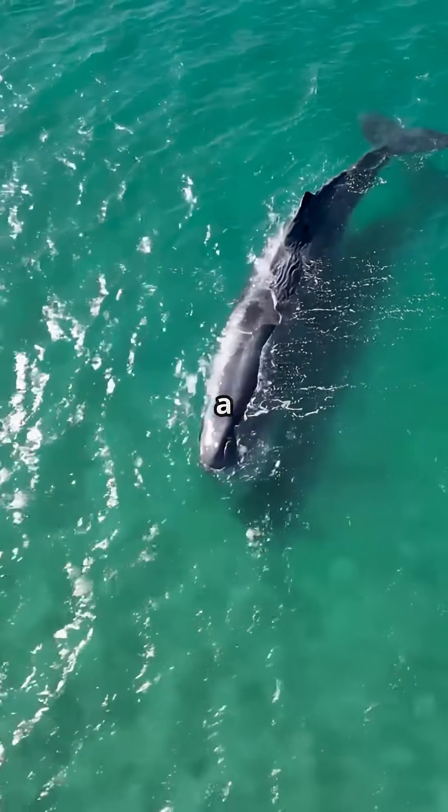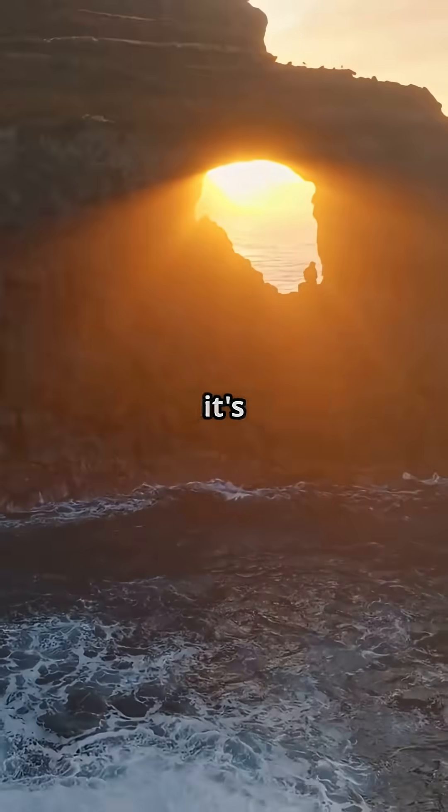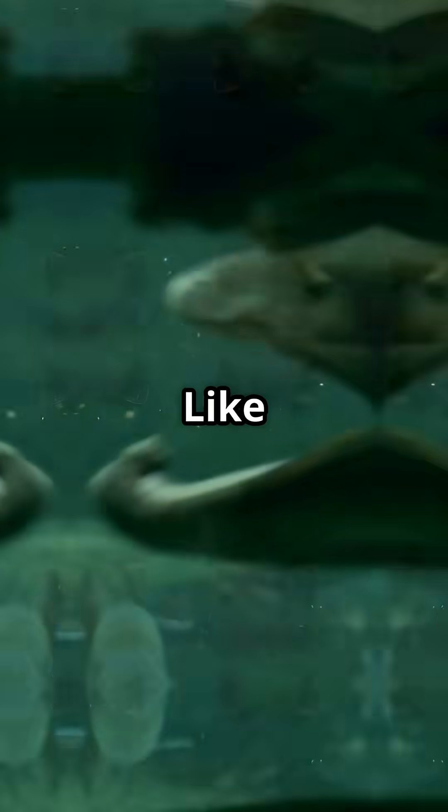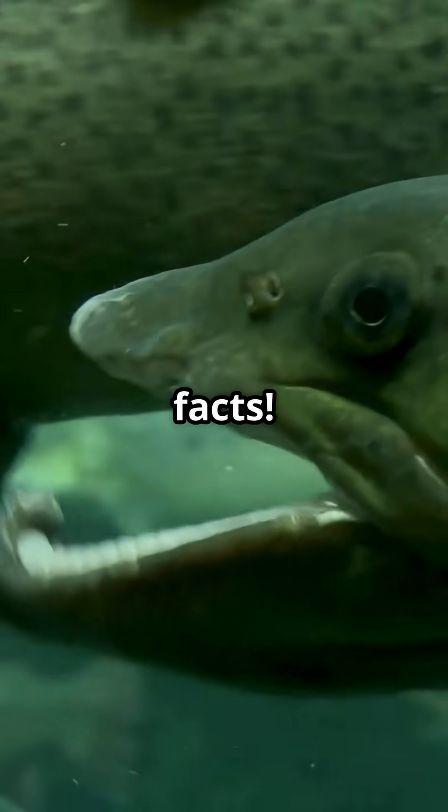So next time you see a giant whale, remember — it's powered by the Sun, thanks to the plethora of invisible plankton. Wild, right? Like and subscribe for more ocean facts.